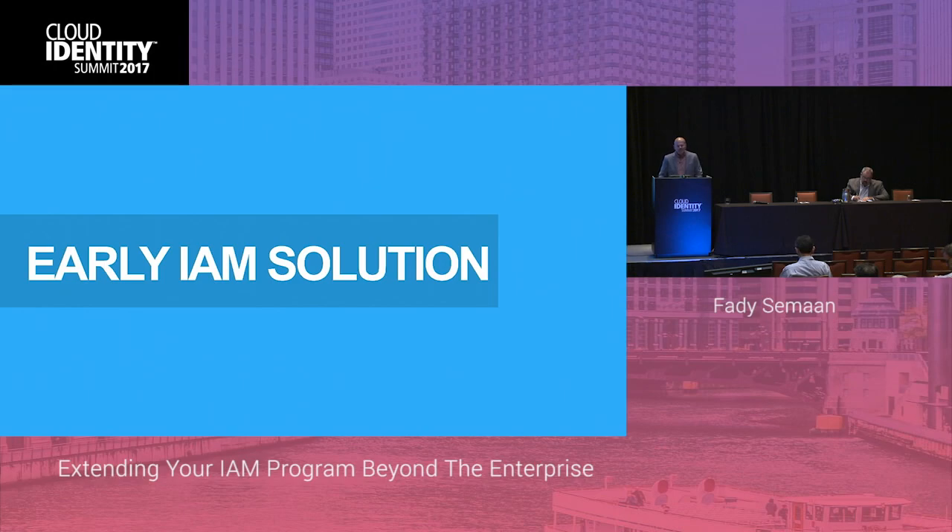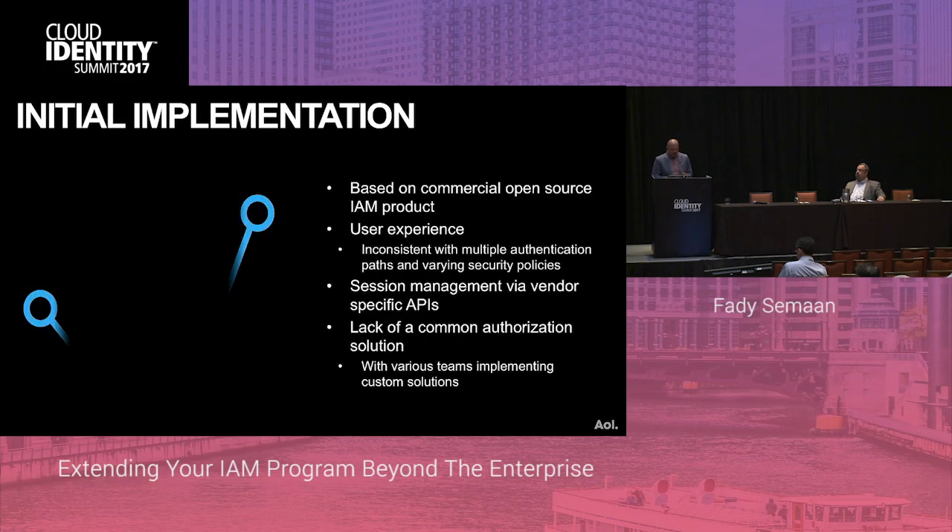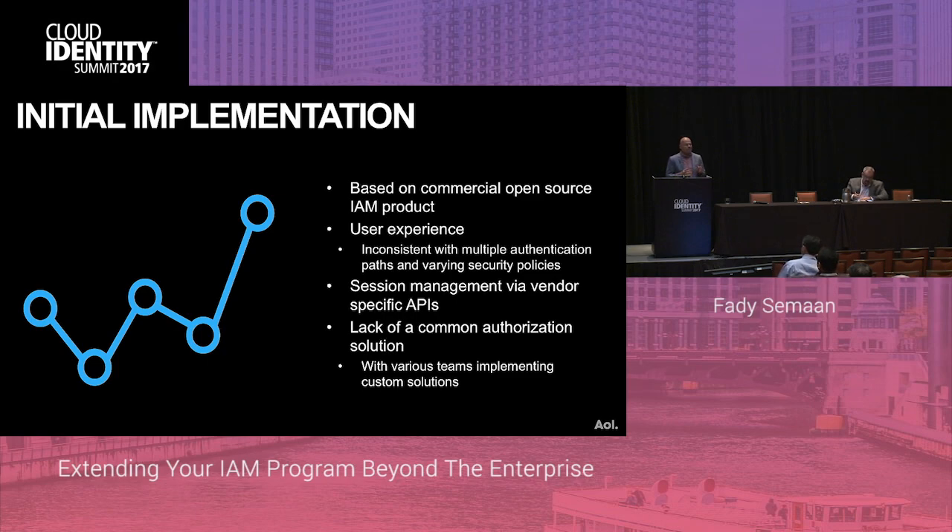The initial solution was managed by a decentralized org with shared responsibility. The primary purpose was to protect the enterprise, its users, and apps. It had the capabilities you'd expect — lifecycle management, SSO, and security policies. The solution was based on a commercial open source IAM product, but because of that decentralized management, different teams were managing the user experience, leading to inconsistent auth and security policies. Session management was handled through vendor-specific APIs, not industry standards, and there was a lack of a common authorization solution, which led various product teams to build their own custom solutions.